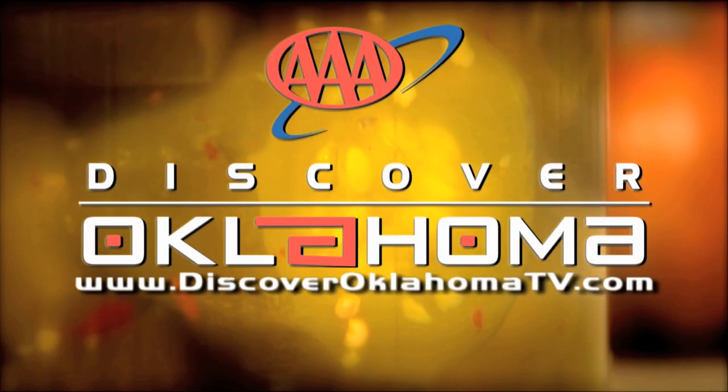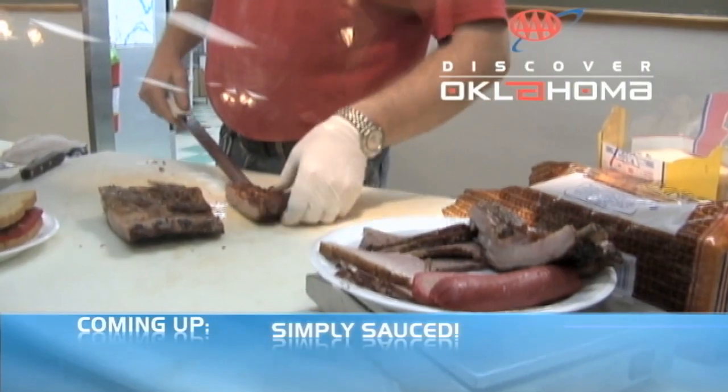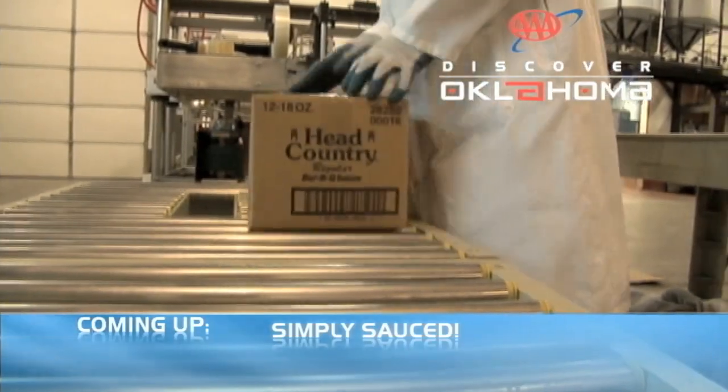You can find a listing of retailers that carry Jan's pickles on their website, or place your order there — linked from DiscoverOklahomaTV.com. Don't go away, because when we come back we're going to treat you to some award-winning Oklahoma barbecue. Nothing satisfies Oklahoma palates like barbecue, and Ponca City is home to a world-famous barbecue empire. We'll take you there when AAA's Discover Oklahoma continues.